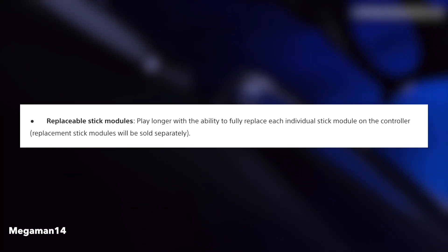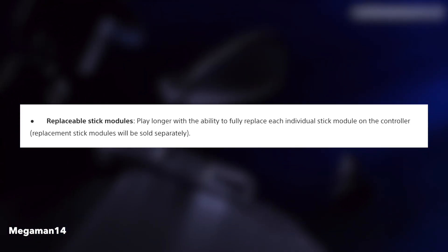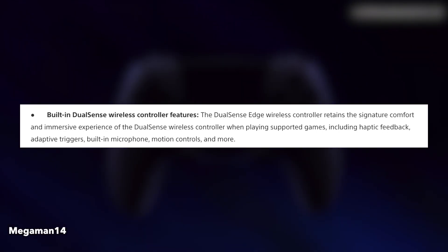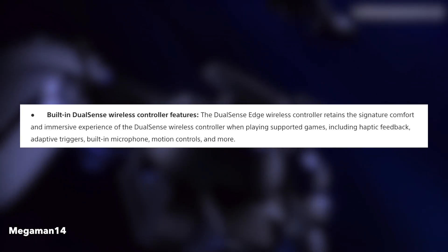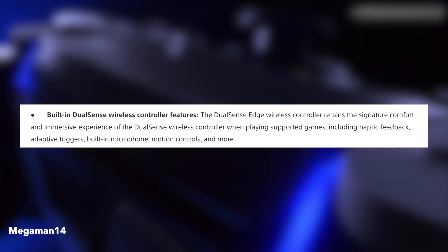Replaceable stick modules let you play longer with the ability to fully replace each individual stick module on the controller. Replacement stick modules will be sold separately. The DualSense Edge wireless controller still retains the signature comfort and immersive experience of the DualSense wireless controller when playing supported games, including haptic feedback, adaptive triggers, built-in microphone, motion controls, and more.